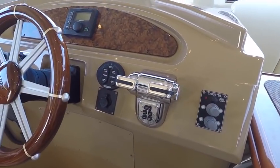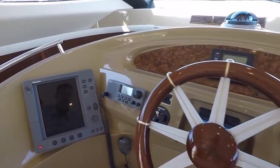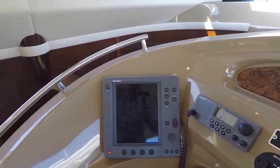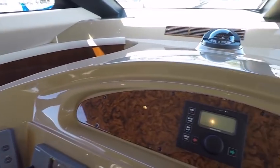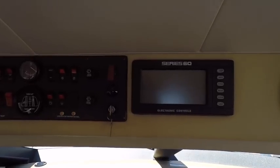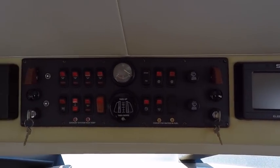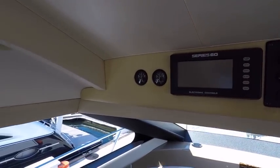Here's our thruster control, digital throttles, trim tab control, VHF, GPS radar, autopilot, engine readouts, switch panel ignitions, and fuel tank gauges.